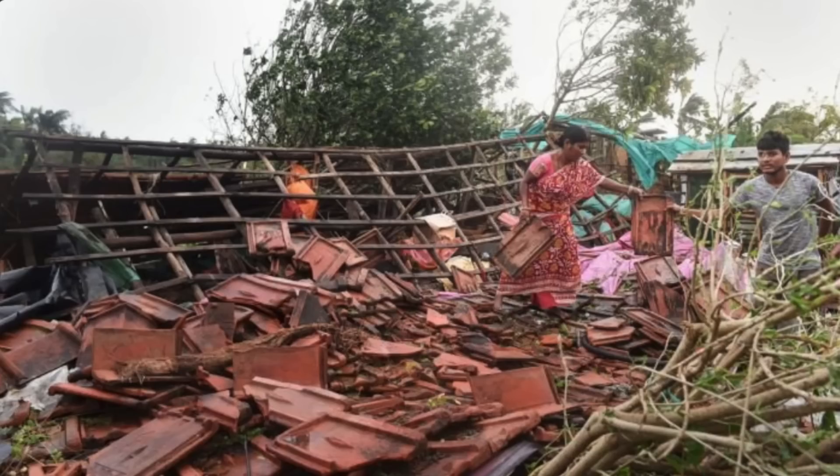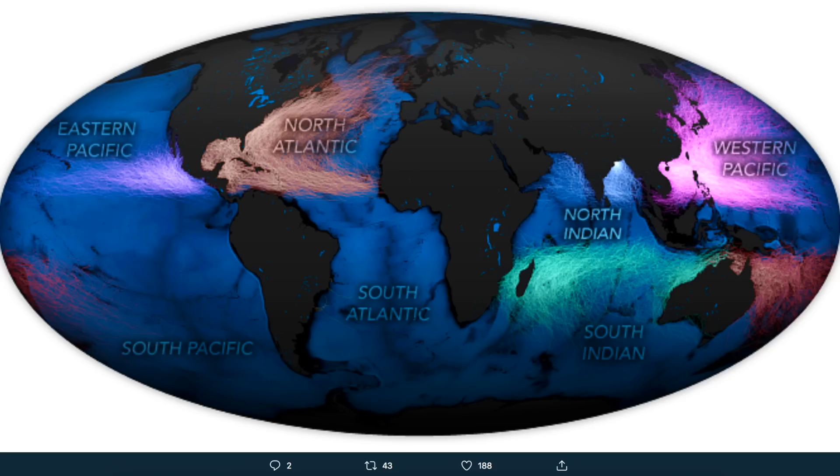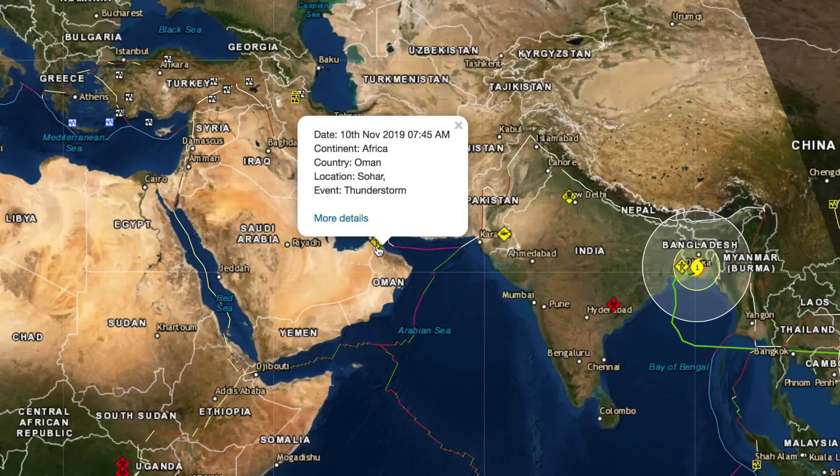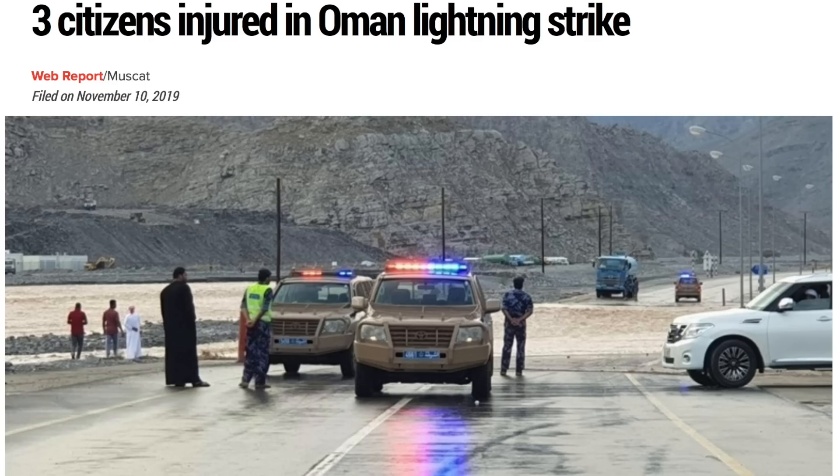NASA released some satellite shots of the storm, but more interesting was their global tropical storm track map — a really patterned appearance of these systems. We also want to take a quick jump over to Oman, where a thunderstorm rolled through and tossed powerful lightning strikes, injuring people caught out in the storm.